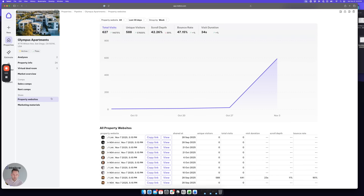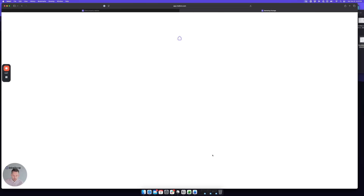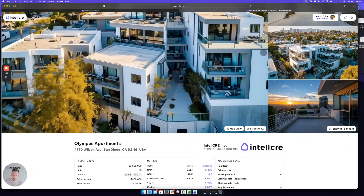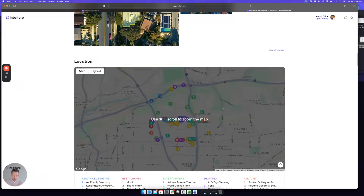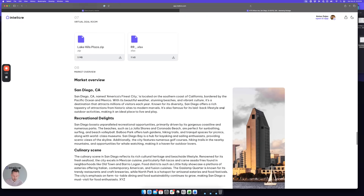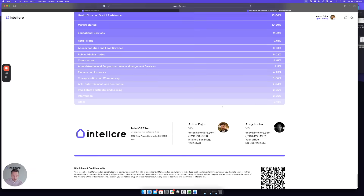Basically, what we're creating here is a branded, professional, mobile-friendly and instantly shareable property website. You can add lead capture and track view analytics and user interactions with your website. As a bonus, you can even generate offering memorandums, broker opinions of value and other decks from the same data automatically.